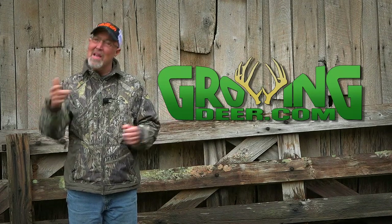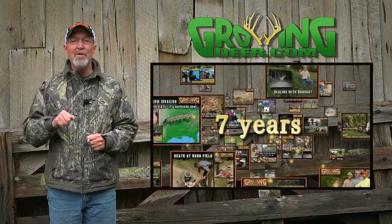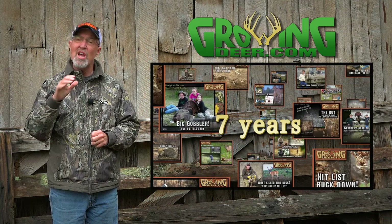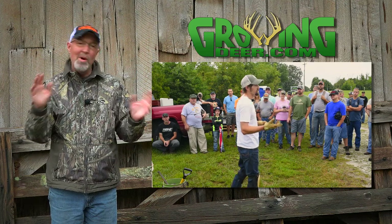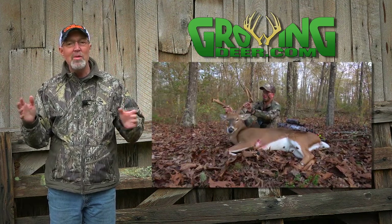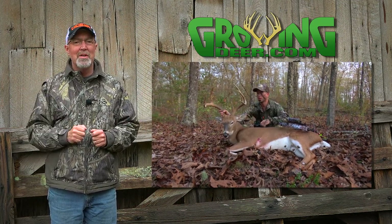Even though it's raining today, everyone on the GrowingDeer team is celebrating. It's our seventh anniversary – seven years of making a new episode of GrowingDeer every week. That's only possible because of all the energy and support we've received from the GrowingDeer family – folks that care about improving the habitat and deer and deer hunting from throughout the world. Thanks for watching GrowingDeer.